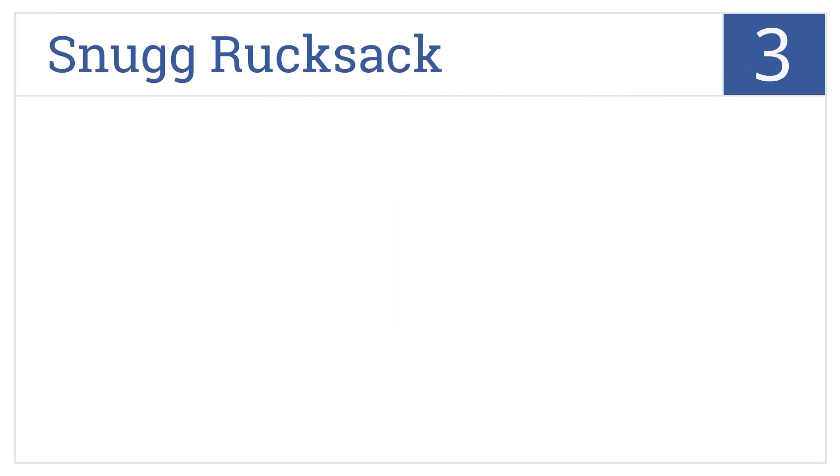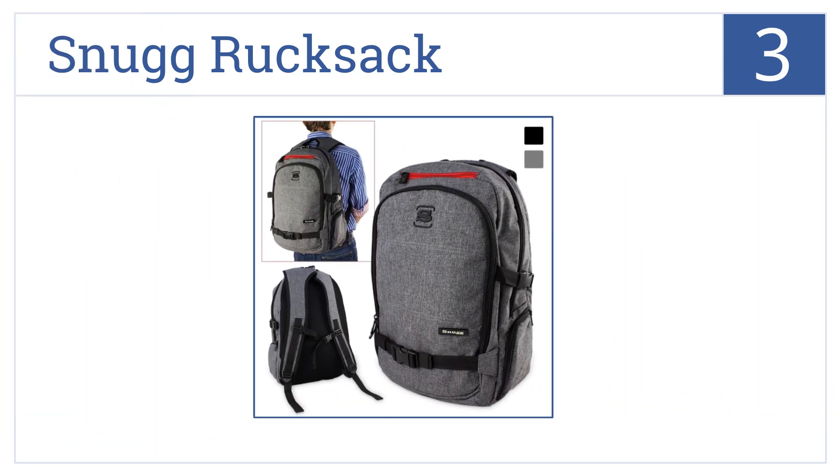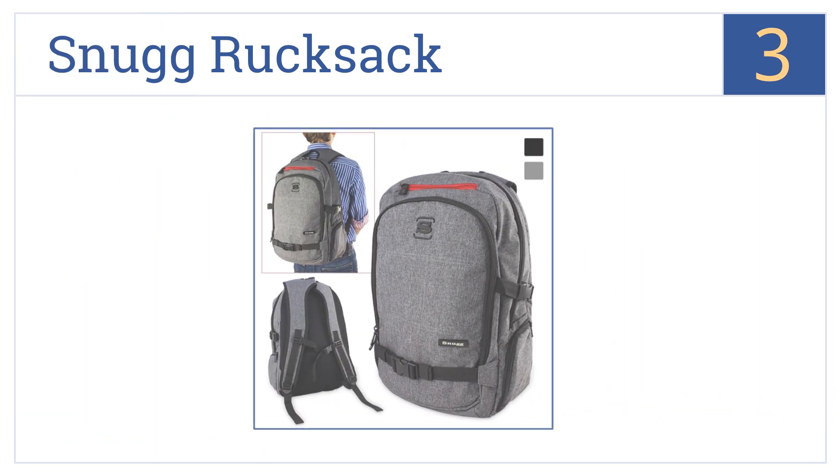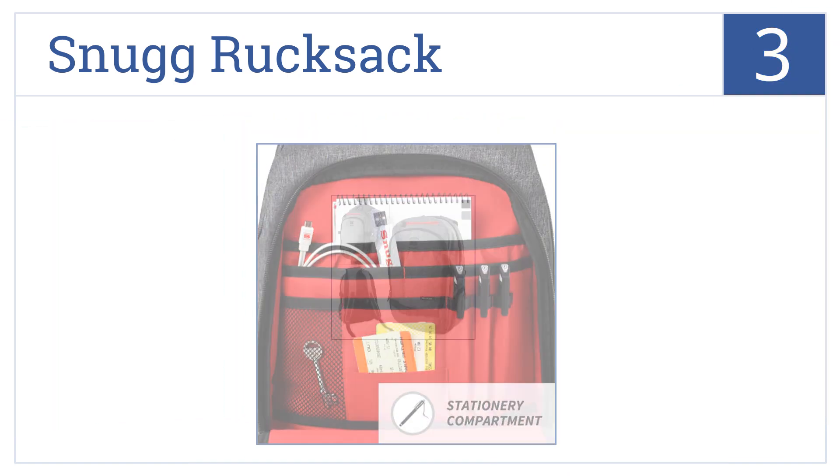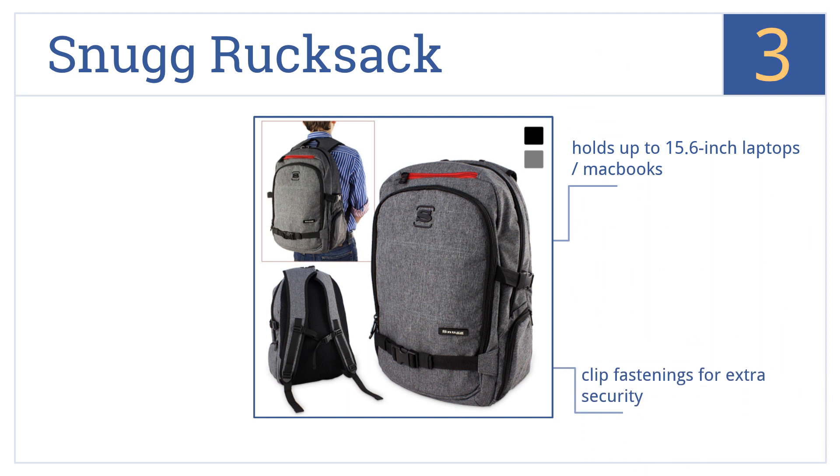Nearing the top of our list at number three, the Snug Rucksack has a multi-compartmental design that includes a front panel to keep your pens, keys, and other small items neatly organized during your travels. It holds up to a 15.6-inch laptop or MacBook and comes with clip fastenings for extra security, as well as a padded back and shoulder straps.